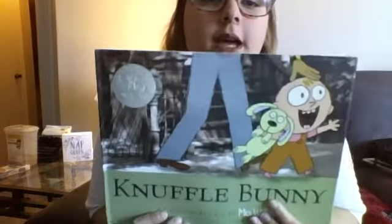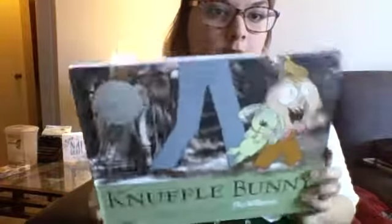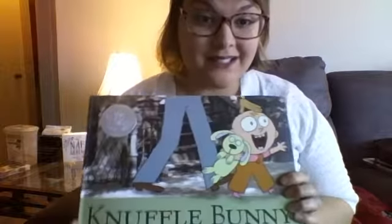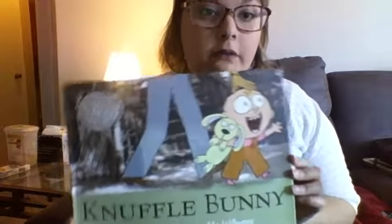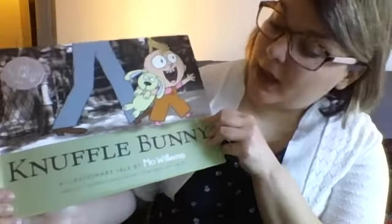Today I'm going to read you guys this book called Knuffle Bunny and the author is Mo Williams. The author writes the words — the author writes the words! He wrote all of the words and he's also the illustrator, which means he drew all of the pictures. If you have read any of the Pigeon books or Elephant and Piggy books, then you have read books by Mo Williams.